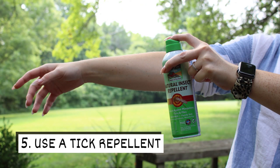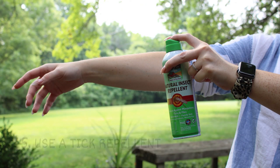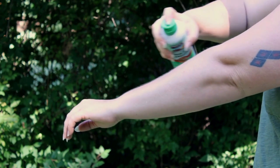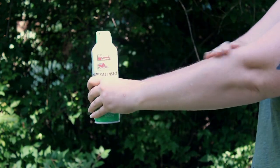Five: use a tick repellent. Our plant-based natural insect repellent repels ticks, mosquitoes, and flies. After spraying the repellent, you can work it into the skin by hand for maximum protection.